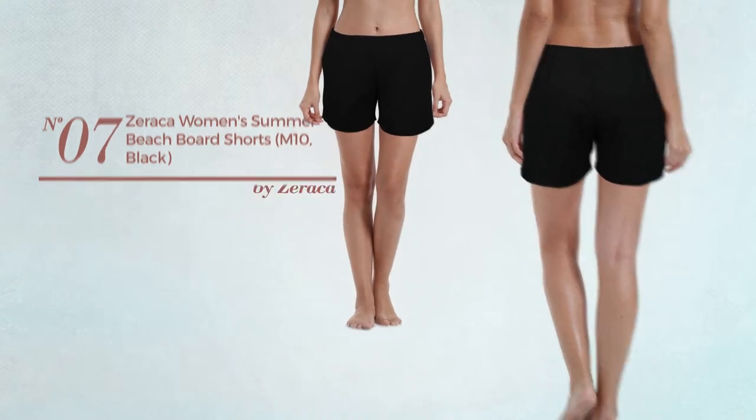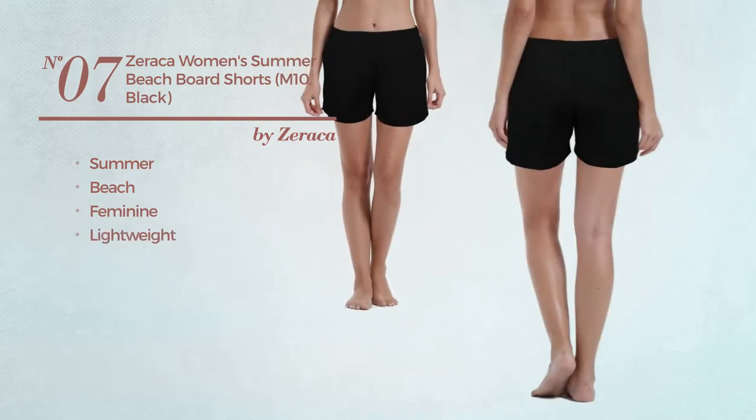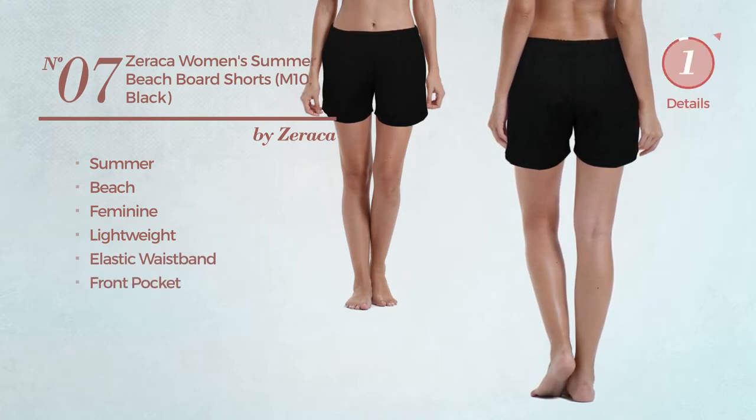Number 7. A Summer Beach Board Shorts. Featuring a feminine design, crafted from lightweight material. This board shorts includes an elastic waistband and front pocket. Available in four colors.